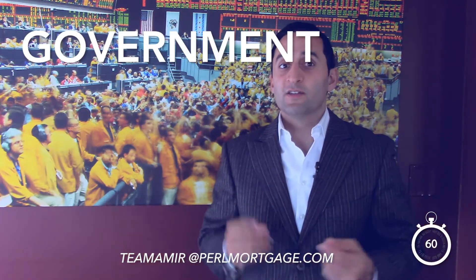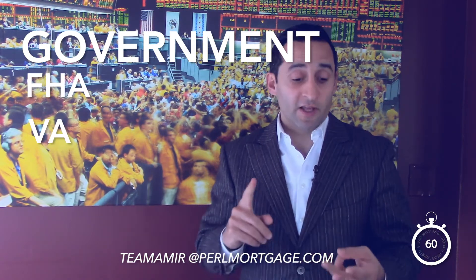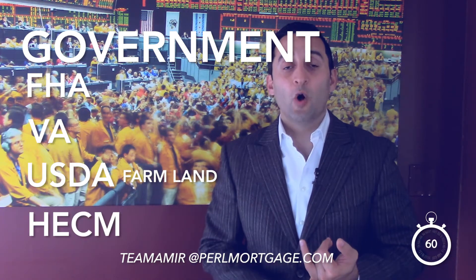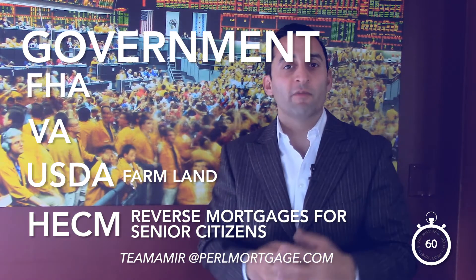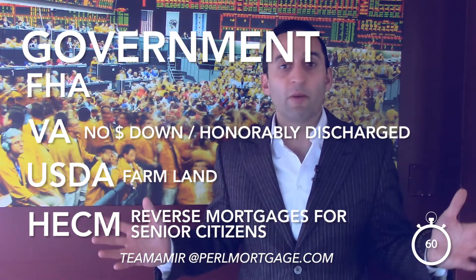Next up are government loans. There's FHA — Federal Housing Administration — there's VA — Veterans Administration — then you have the USDA, basically for farmland, and then you have HECM — Home Equity Conversion Mortgages — which are reverse mortgages for senior citizens. Those are all under the government umbrella.